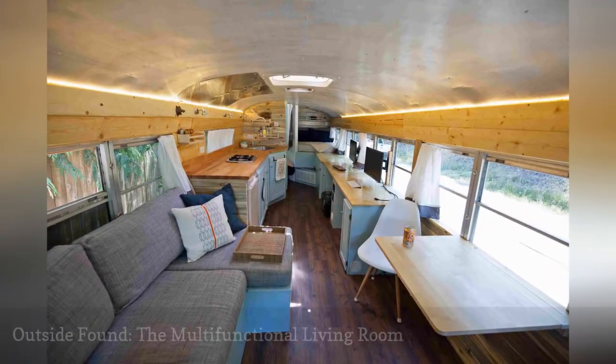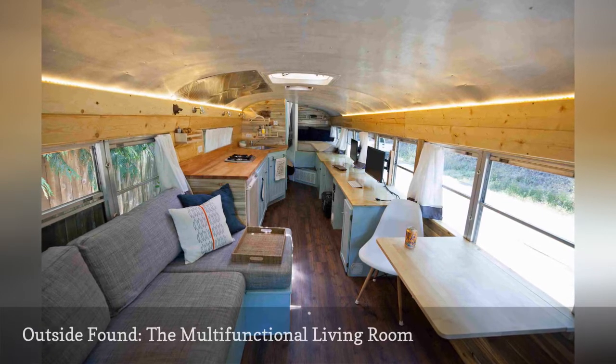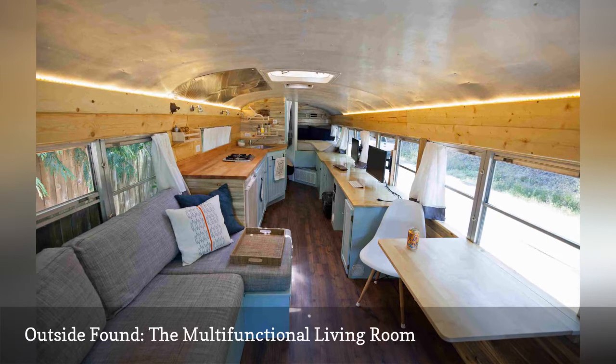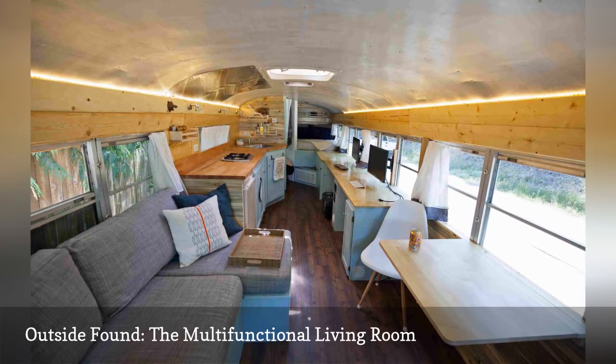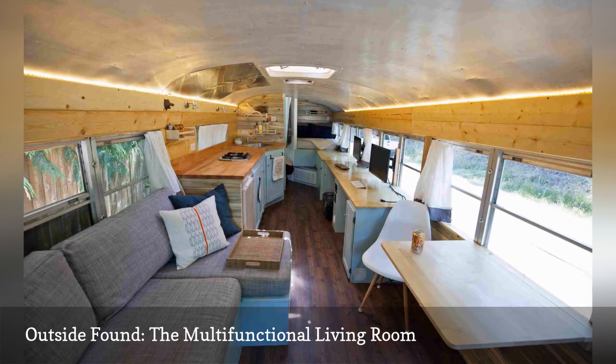Smart furniture solutions made the most of the interior's 200 square feet. For instance, the dining table on the left is a wall-mounted drop leaf that folds down to create extra floor space when needed. Another bright idea is the platform sofa — the seat cushions conceal built-in storage cabinets.